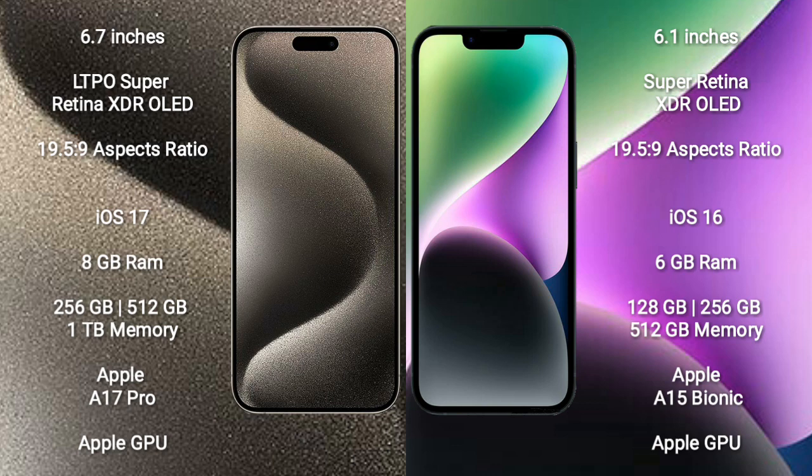iPhone 15 Pro Max comes with 8GB RAM and 256GB, 512GB, or 1TB internal storage, powered by the Apple A17 Pro Processor with Apple Graphics GPU. iPhone 14 comes with 6GB RAM and 128GB, 256GB, or 512GB internal storage, powered by the Apple A15 Bionic Processor with Apple Graphics GPU.